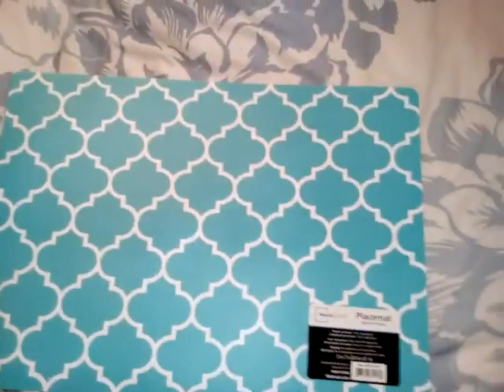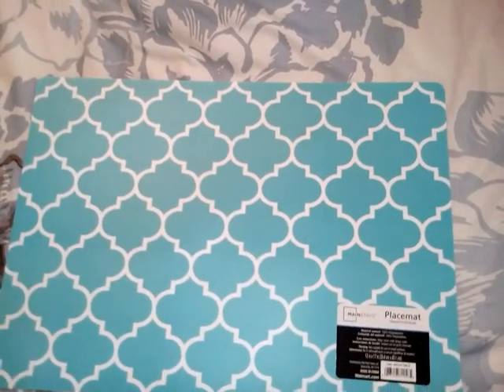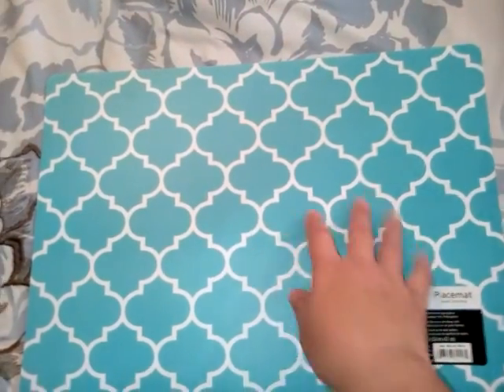I also found this for the top of my desk — I should have got two because it would have covered the whole top. Everything on my desk, all the holders and cases, is teal, so I'm going to use this to craft on. It's also a nice background for videos, so I might start doing my videos up there too.